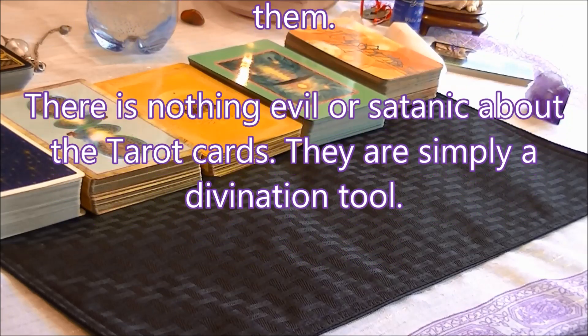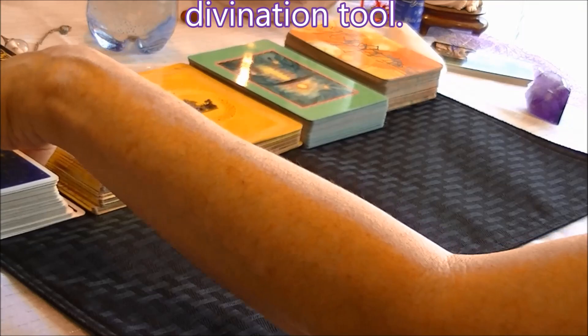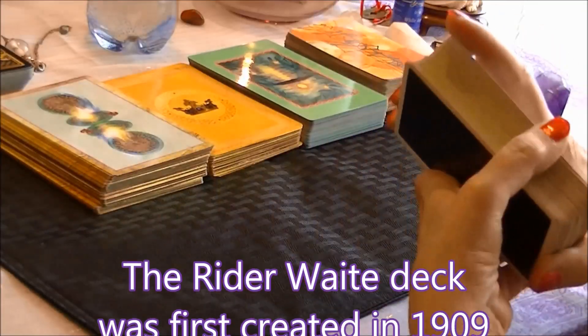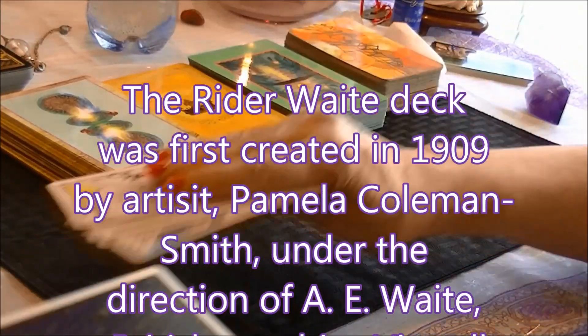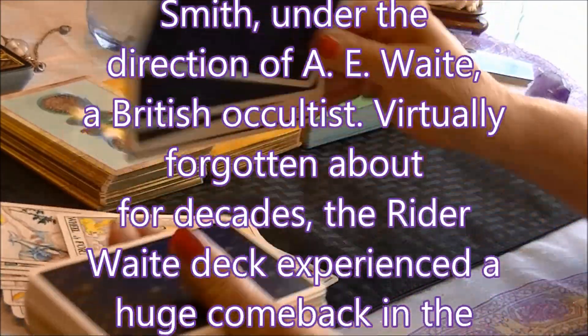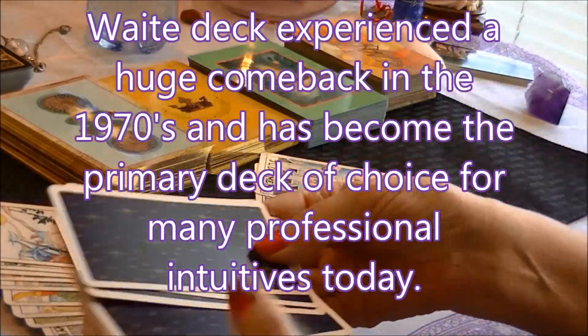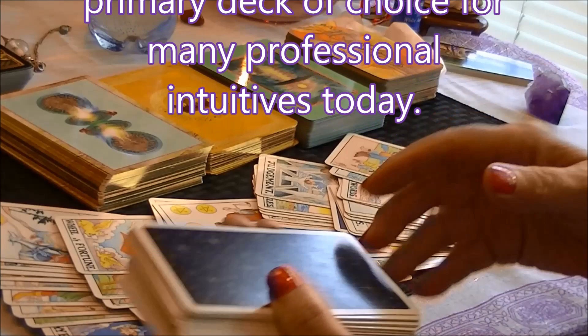The Rider-Waite deck is the deck I'm going to show you first. There are 78 cards in the Rider-Waite, and they're made up of suits and what we call the Major Arcana.